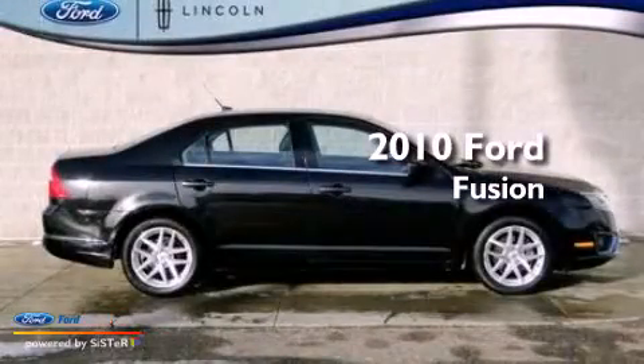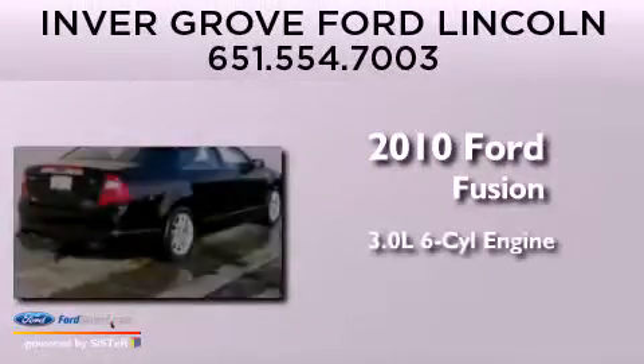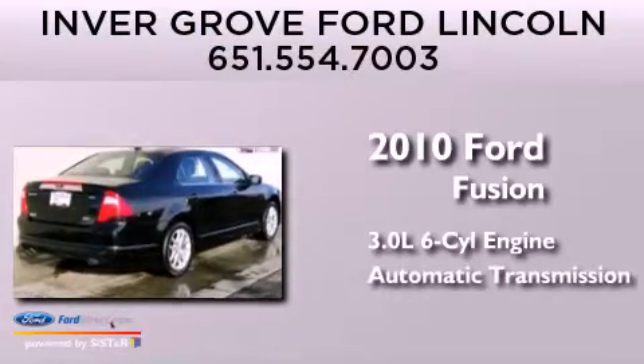This is a 2010 Ford Fusion. It features a 3.0-liter six-cylinder engine and an automatic transmission.